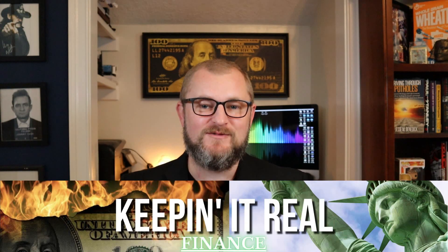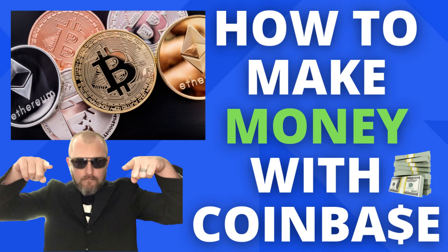So you say you want to make money with cryptocurrency through Coinbase? This video is for you. Hey guys, this is Jesse with Keeping It Real Finance, the channel that always has your back and tells it like it is. In today's video we are going to be talking about exactly that subject — how to make money with Coinbase.